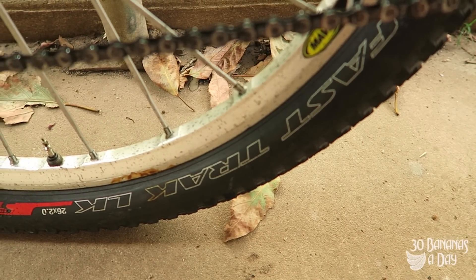Tyres — obviously these are not original, but these are some Fast Track. This is actually my favourite mountain bike tyre, the Fast Track on the front.